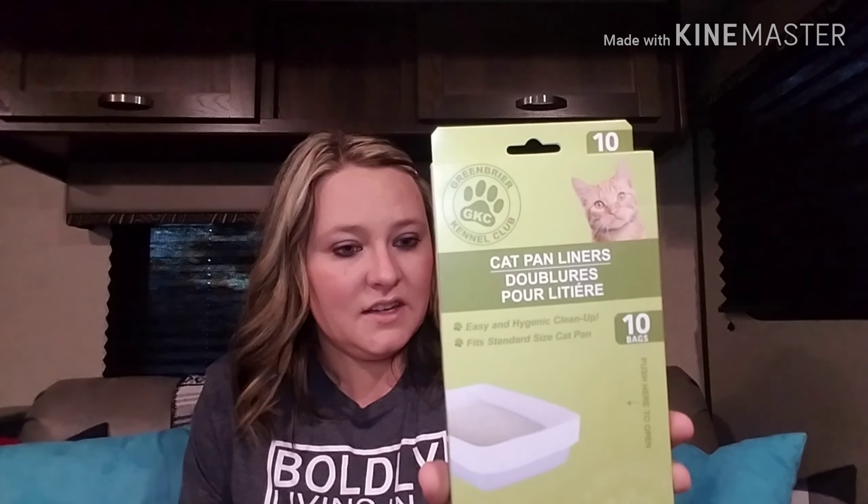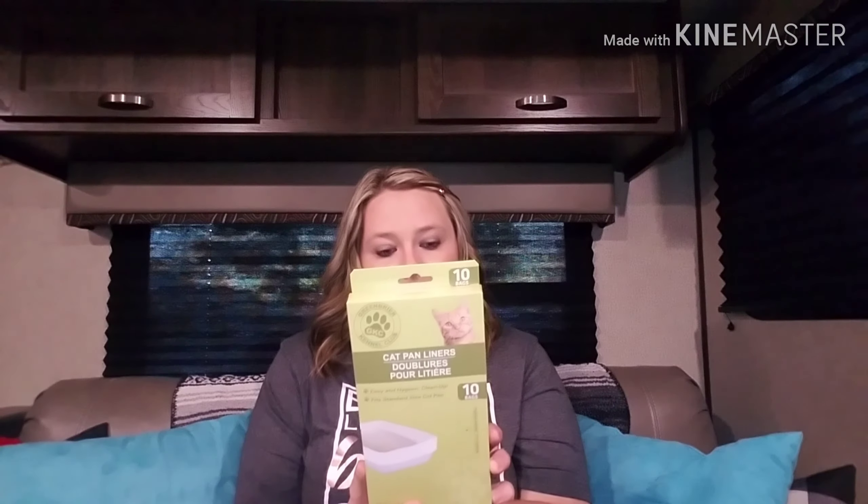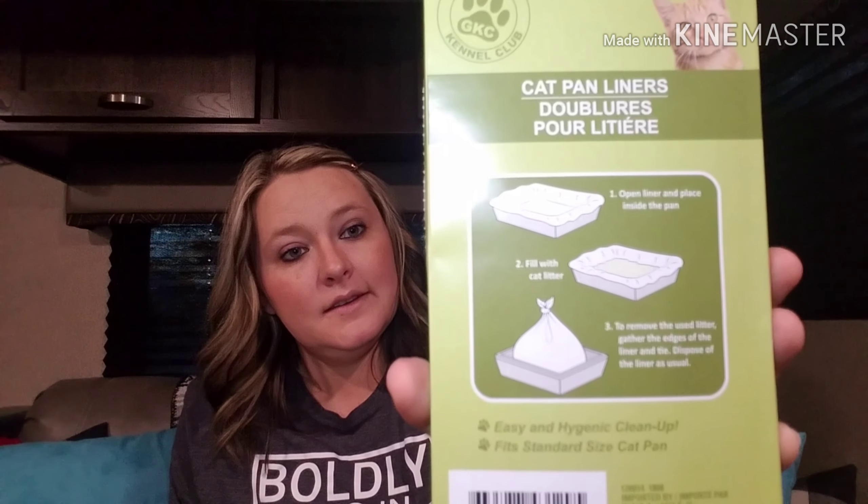I'm really excited about this next thing — these are cat pan liners. You know we have a cat, so I thought this would be pretty cool to pick up. It says you put the liner in place, fill with litter, and when it's time to remove it, you just pick the liner up and it ties like a bag. That's super cool because with our cat, we don't scoop — we just dump it all out. When she goes to the bathroom, it's gone, because the whole scooping thing is just ugh. So I'm excited to give these a try — let me know if you've tried them!